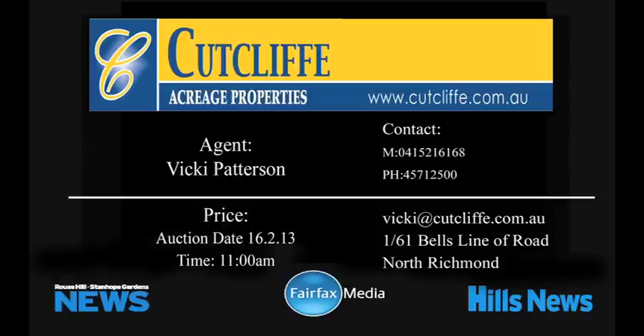This home is available through Cutcliffe Real Estate. For all your real estate needs, go to domain.com.au.